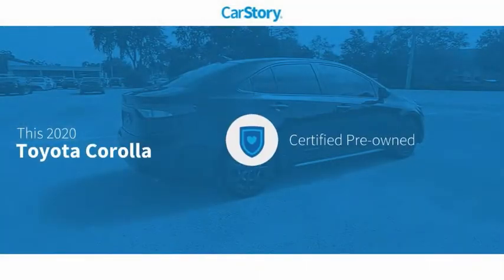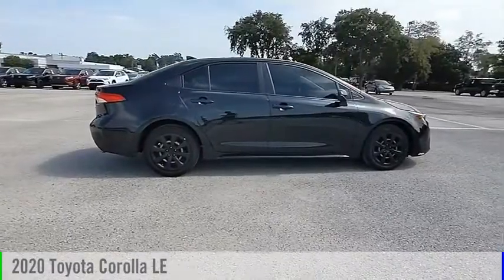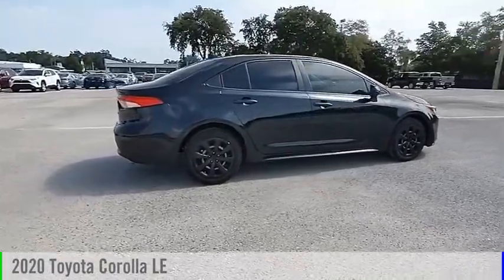Car Story Research indicates this vehicle as certified pre-owned and has been listed as an IIHS Top Safety Pick with these ratings. Take a ride in the 2020 Corolla.